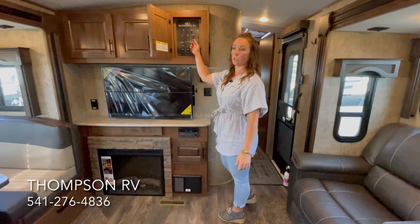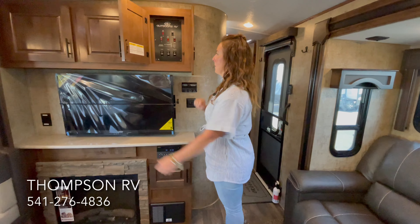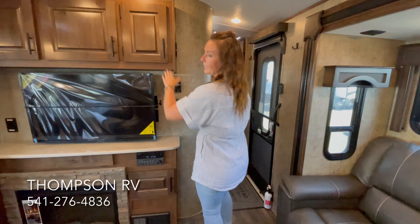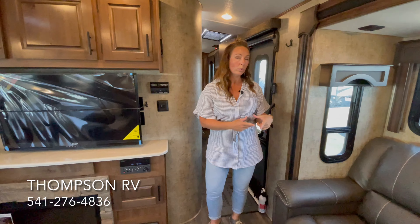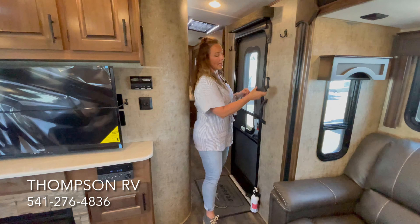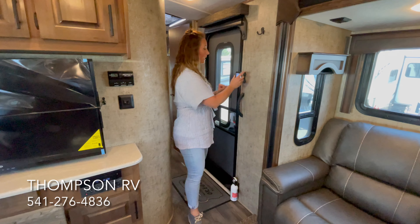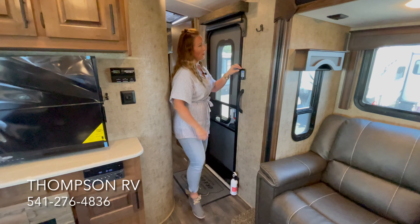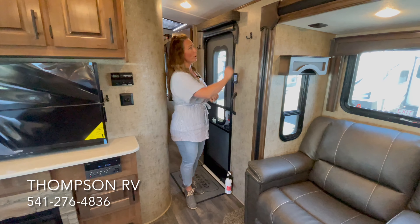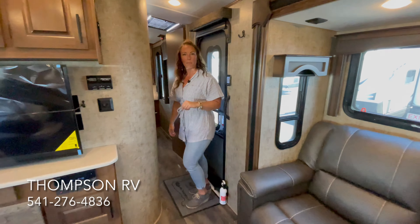We also option in the 12-volt heat pad on the fresh water tank, so that button is in here as well. On the Titanium, you also get the remote, so you can run all of the slide-outs, the awning, and everything off of this handy little remote — that's a cool Titanium feature. They've also added a coat hook right here so you can hang your keys or a hat right when you walk in the door. Now let's go take a look at the bedroom.